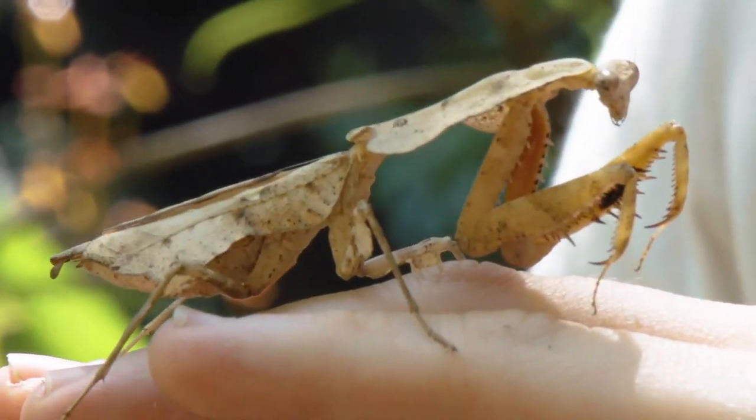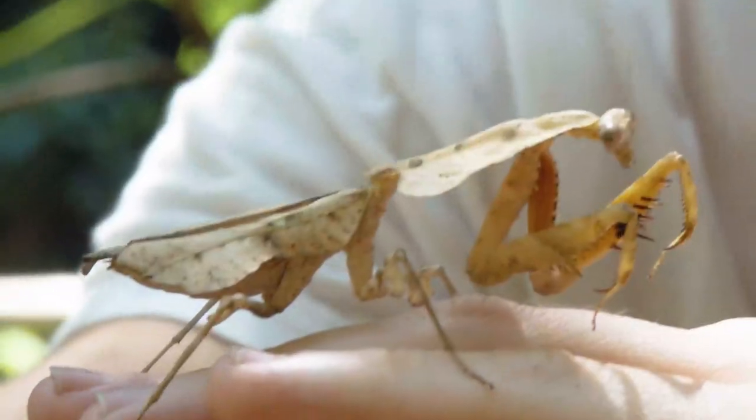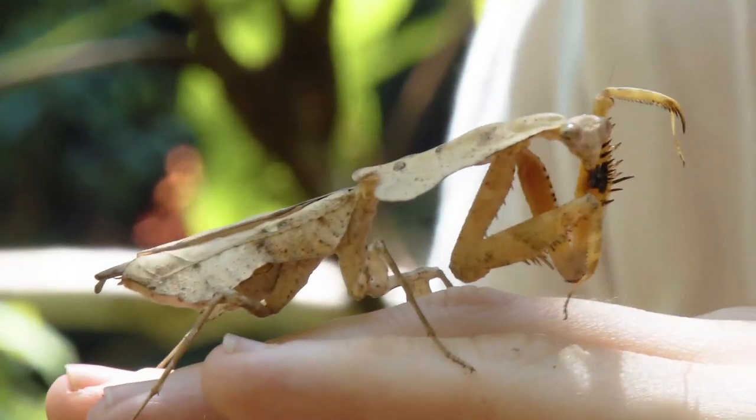Why does the dead leaf mantis look like this? Unlike the orchid praying mantis which attracts insects to come along, this is more standard of an ambush predator — it's blending in to look like its surroundings so that its prey, whether it's a fly or other insects, that comes along would not see the dead leaf.